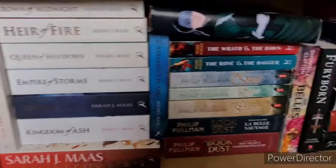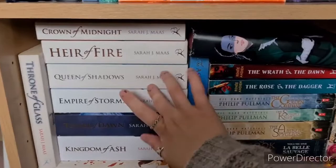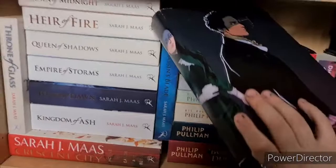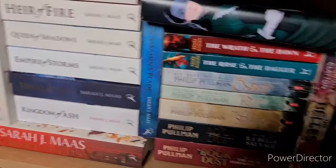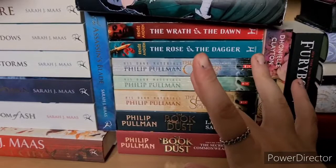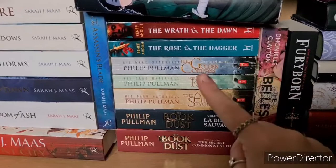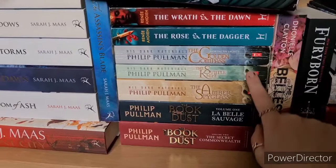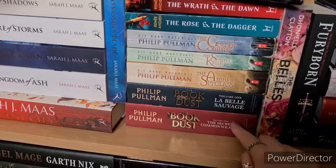Then my Renée Ahdieh collection — beautiful in a gorgeous alternative cover with red sprayed edges. We have The Wrath and the Dawn and The Rose and the Dagger by Renée Ahdieh. Then the His Dark Materials and Book of Dust collection by Philip Pullman: The Golden Compass, The Subtle Knife and The Amber Spyglass, which I have read — as you can probably tell by how beaten up the spines are. Then The Book of Dust Volume 1: La Belle Sauvage, which I have read. Volume 2: The Secret Commonwealth I haven't read yet. The Bells by Donyell Clayton and Furyborn by Claire Legrand — have read. Catwoman: Soulstealer — Wicked Fox — have read. Gideon the Ninth by Tamsyn Muir — have read. And A Curse for True Love by Catherine Doyle — have read.